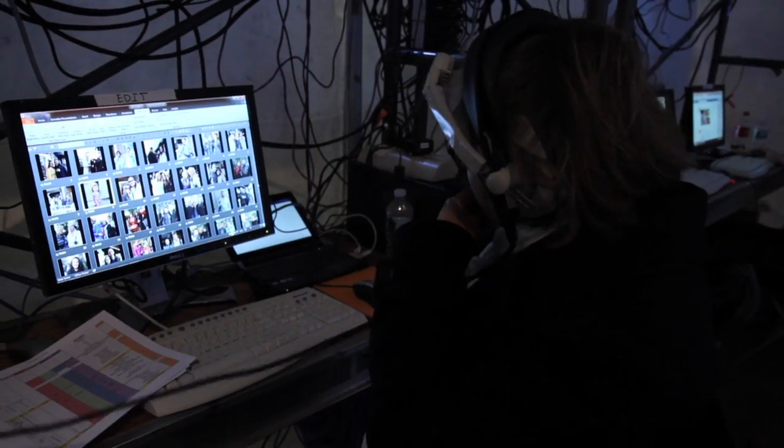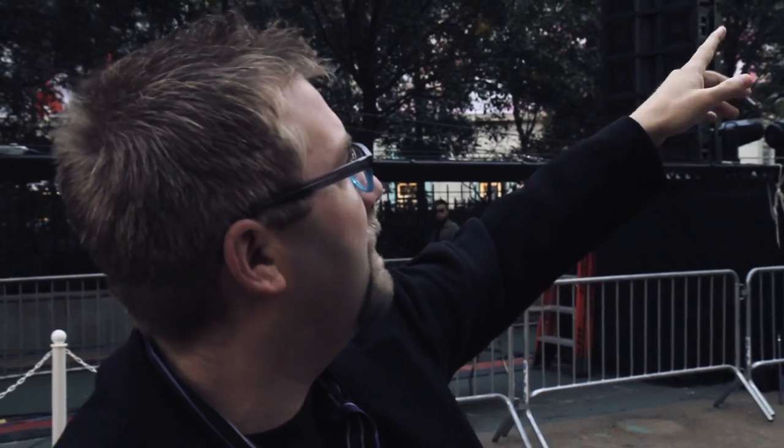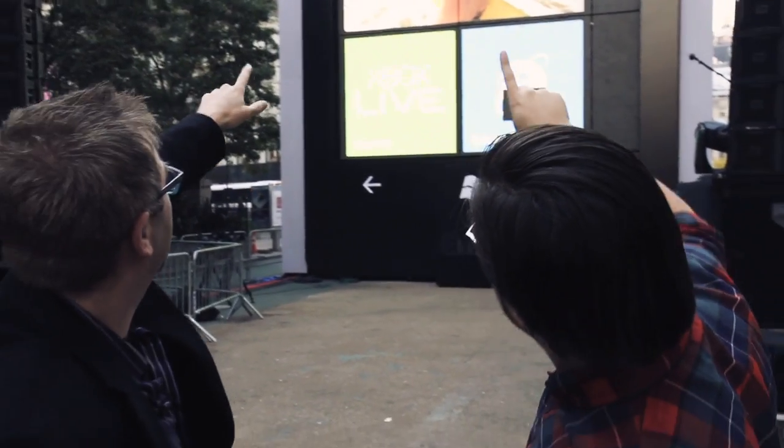A lot of Windows Phone is really focused on people, so one of the things we thought would be fun is live action people. We actually have Ben Rudolph up right now — give us a wave! If I touch him from here, look, you're making him animate.